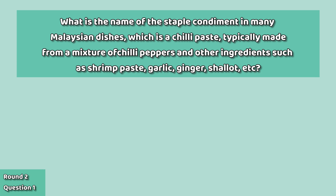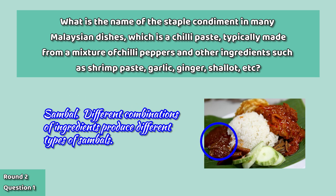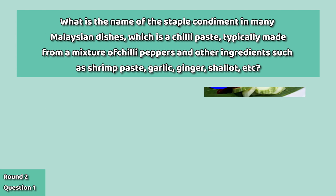On to the food round: the staple condiment in many Malaysian dishes is the sambal. Different combinations of ingredients produce different types of sambal.